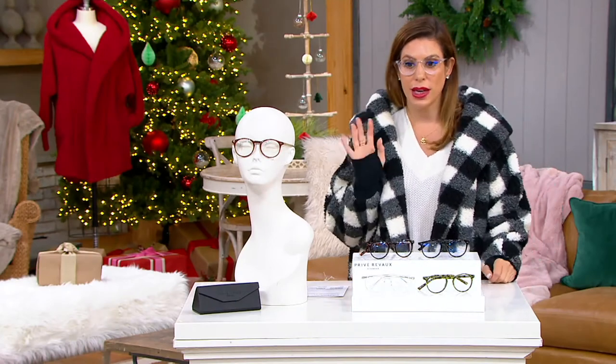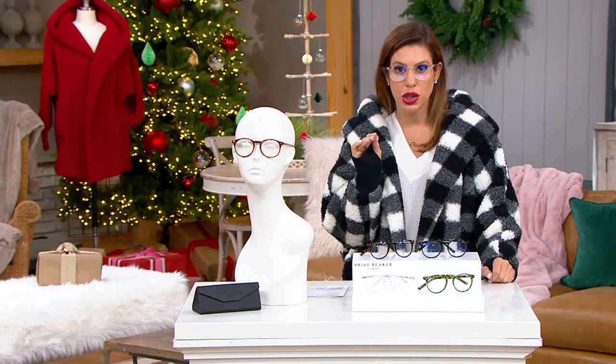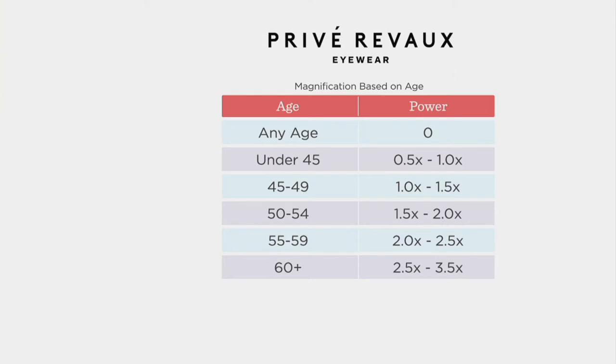Over 11,000 have been picked up, and for good reason. Let's take a look at the magnification chart — this is how you'll choose if you need magnification. I don't need magnification, so I'm wearing this in power zero. If you're not sure, you can go by age and scoot over to the power that way. But if you know what you need — if you wear glasses or readers — just pick up the power you need. We do have free exchanges.